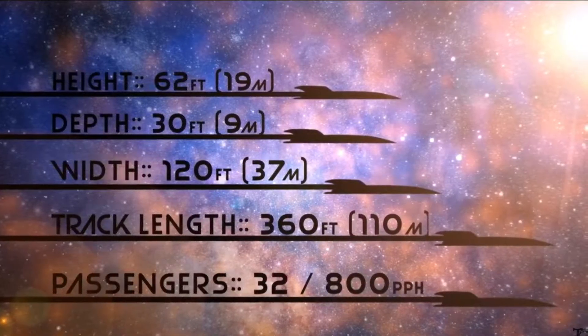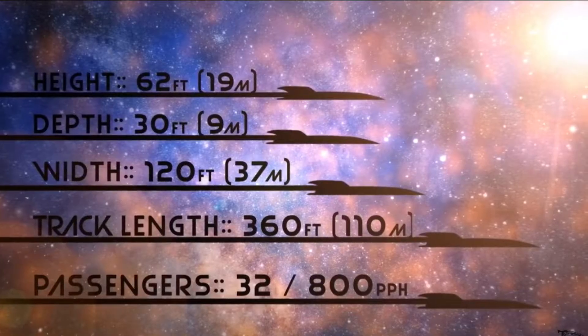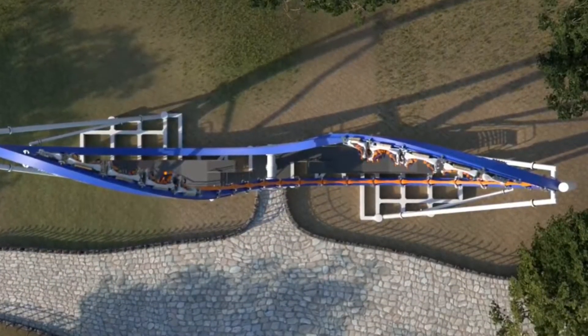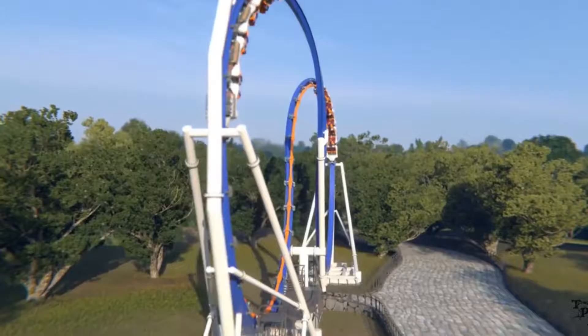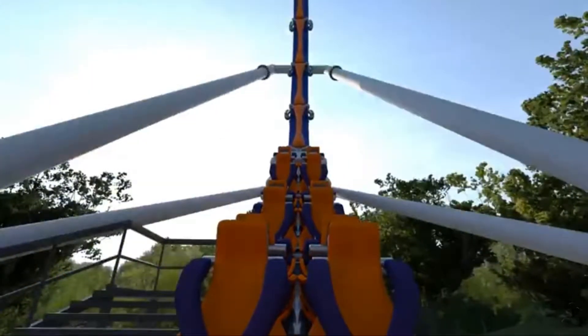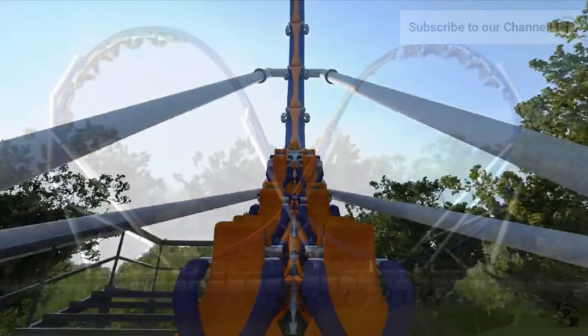Hello everybody and welcome back to another video in which I will be discussing the Skywarp model that was shown at IAAPA recently in 2016. You just saw the stats. This is not a big coaster. It's not a very wide coaster. It's a very thin coaster and it fits into a small footprint.